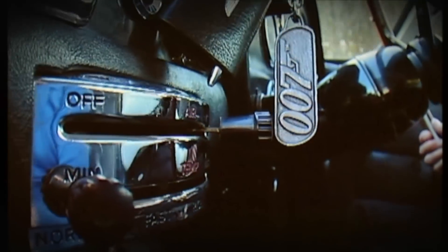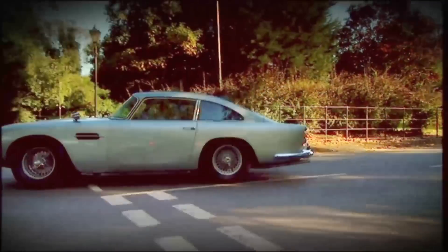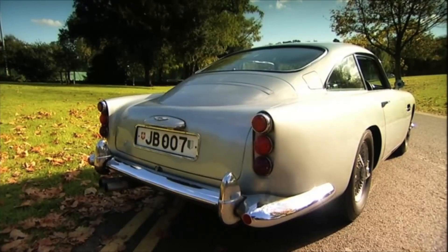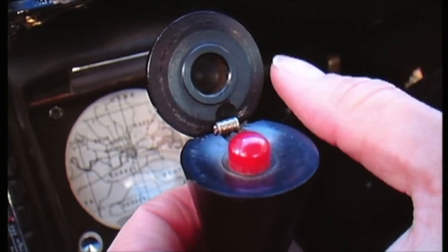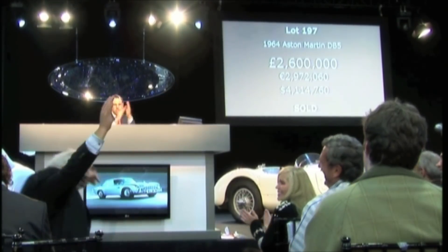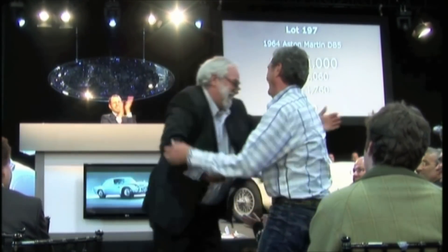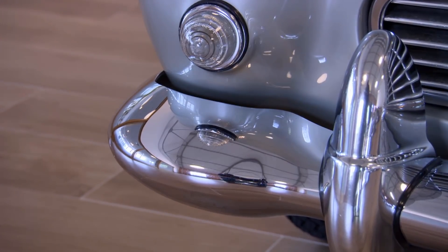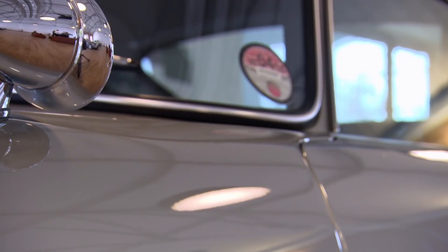Today, DB5s start at around £300,000. But in 2010, we followed the sale of the original Goldfinger DB5, complete with gadgets, where the hammer came down to an American banker for £2.6 million. This modern-day version is worth a slightly smaller fortune, and now it's time to find out what it's like to drive.